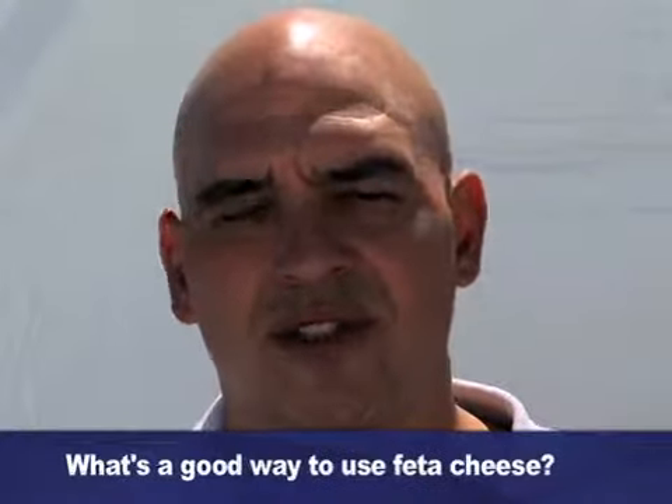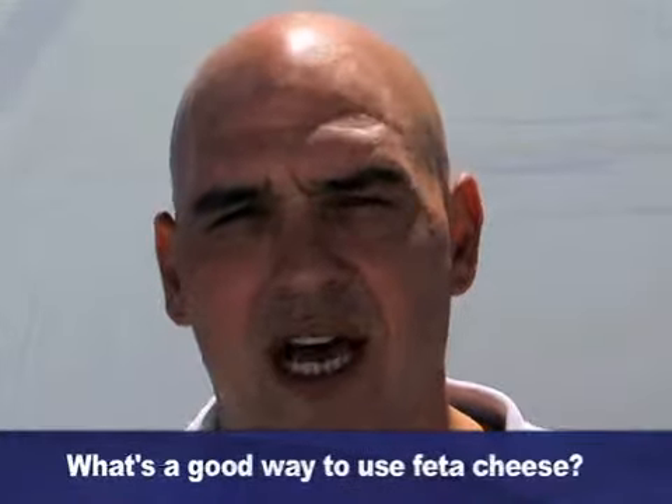Feta is a wonderful cheese. There's all kinds of different levels of it. I typically use feta cheeses from Greece. I enjoy the barrel aged style of feta cheeses. It's nice because it's a firmer cheese which gives it a lot of versatility, especially in salads.